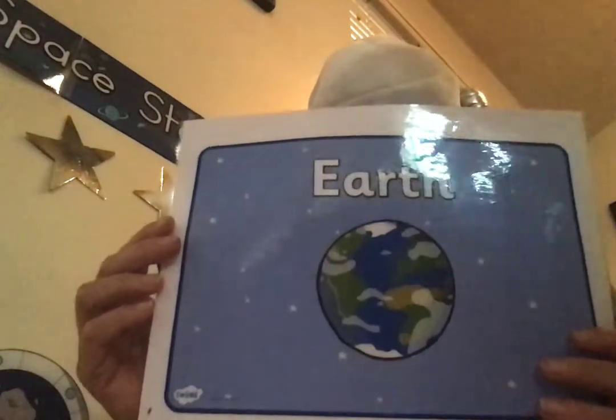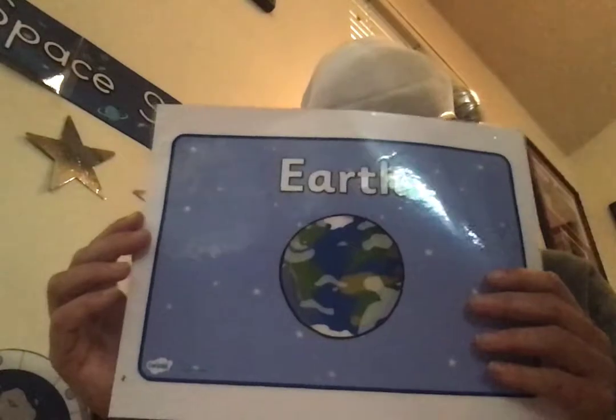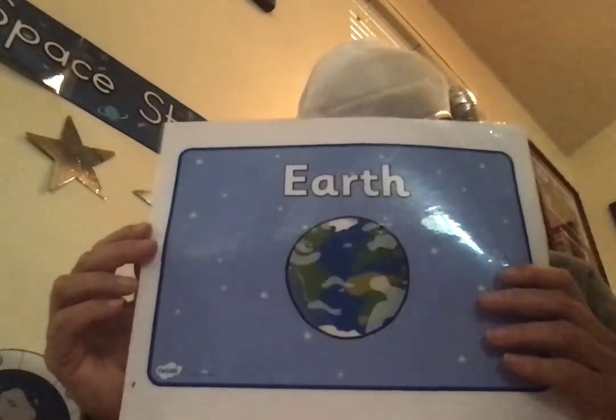This is Earth. Earth is the third planet from the sun and this is our home. It is the only planet known to support life. That's because it has water, air — good air that we can breathe. It has a very powerful magnetic field, and it has one moon. Much of the Earth is covered by water. And this is our moon.